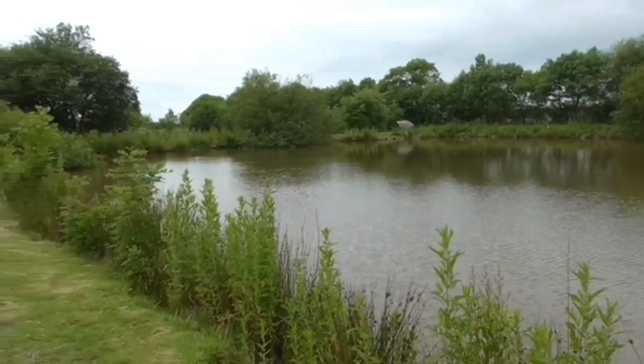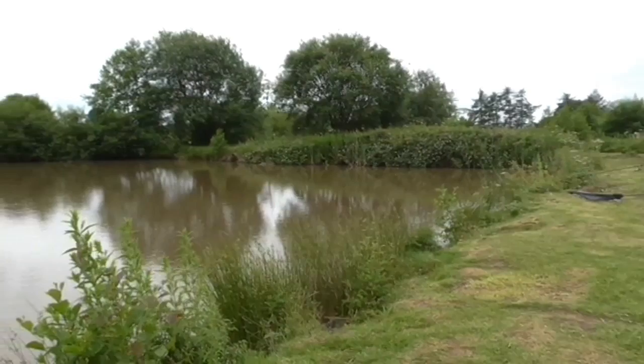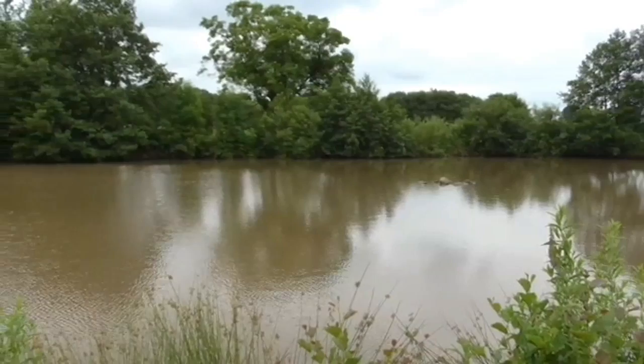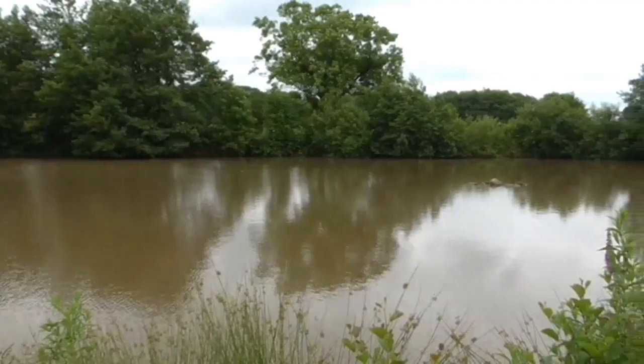Then you move to the central causeway, and the tackle that you can see in front of you is the bailiff's — he sneaks an hour between his jobs. The third pool is a very shallow pool, about three feet deep, and is predominantly used as a stock pond. I've been led to believe that this place was originally dug out in 1979 and was used as a trout fishery, and is now a carp fishery.